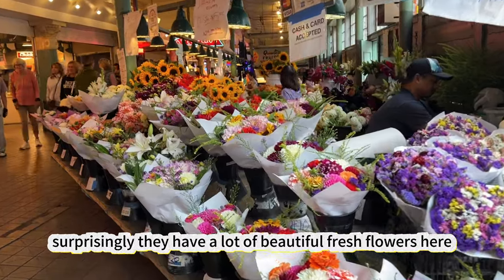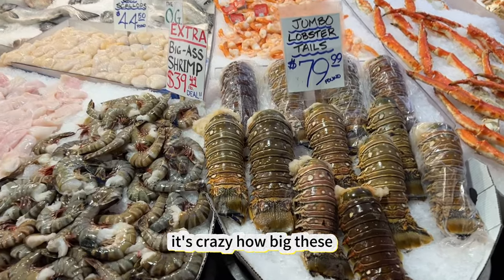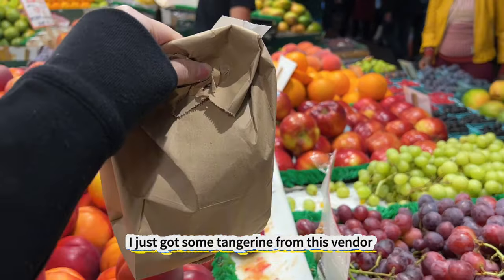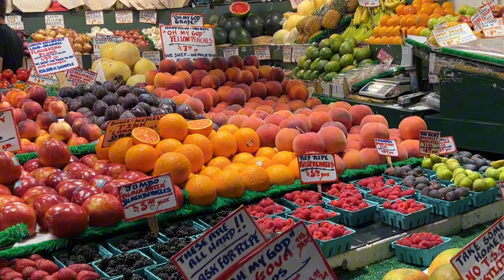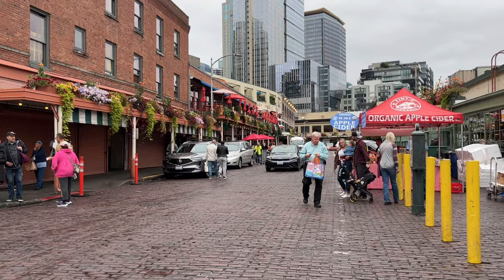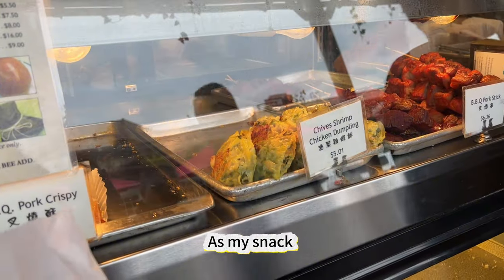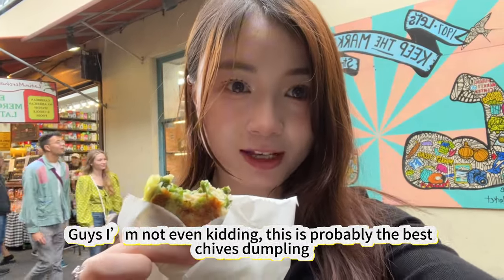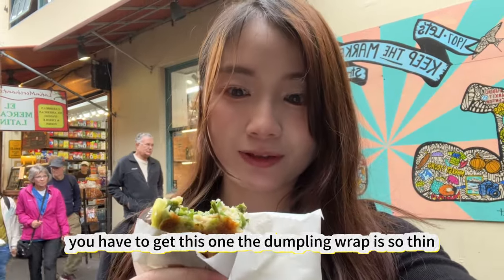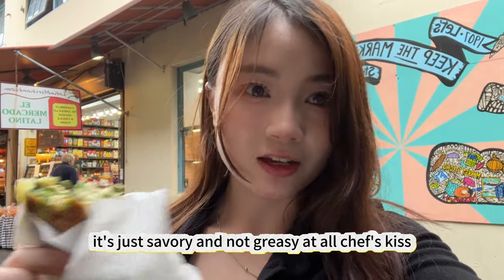Surprisingly, we have a lot of beautiful, fresh flowers here. It's crazy how big these lobster tails are — the size of my fist and that. I just got some tangerine from this vendor. I bought some chives shrimp chicken dumpling from this place — that's my snack. I'm not even kidding, this is probably the best chives dumpling I've ever had in my life. So if you ever want to try dim sum at the Pike Place Market, you have to get this one. The dumpling wrap is so thin and the stuffing is so generous — it's just savory and not greasy at all.